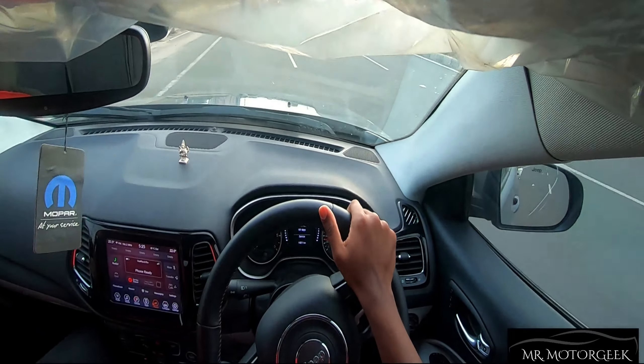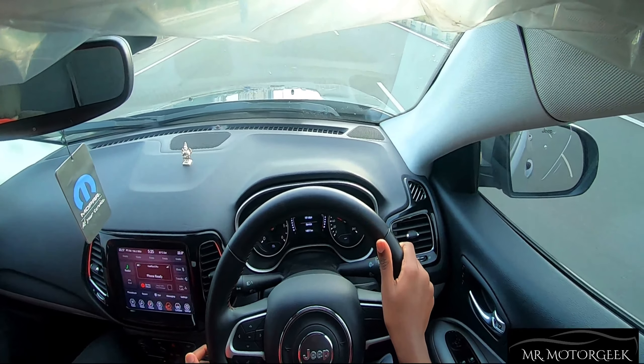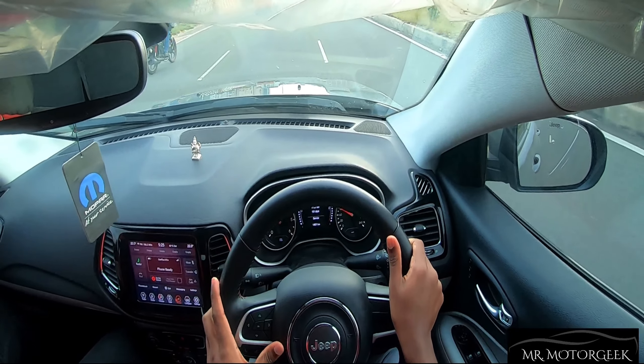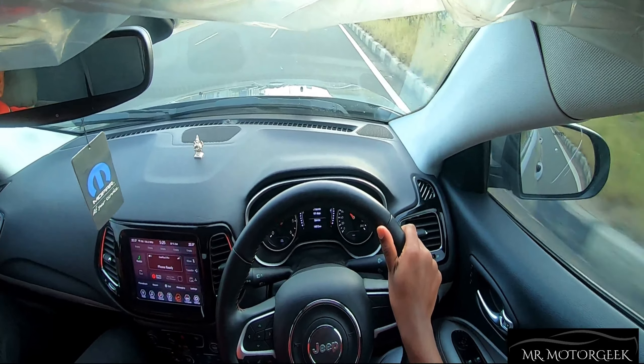Coming to steering feel and feedback, the car's steering feels very responsive and almost pinpoint accurate, so while driving at high speeds the driver would feel very confident.